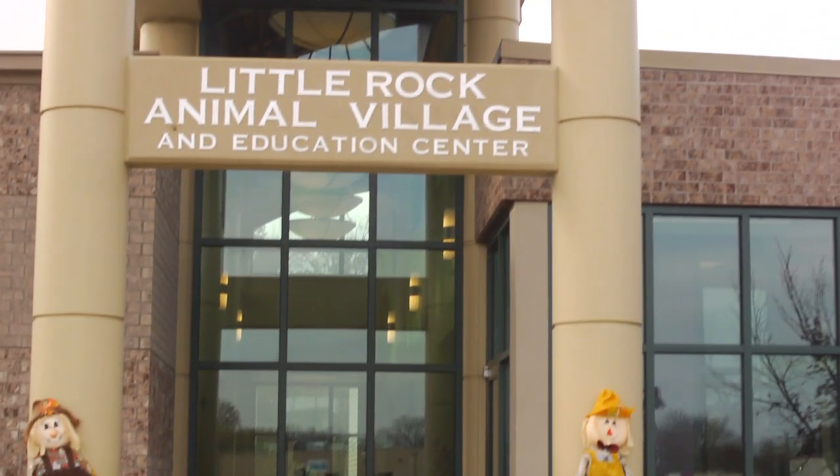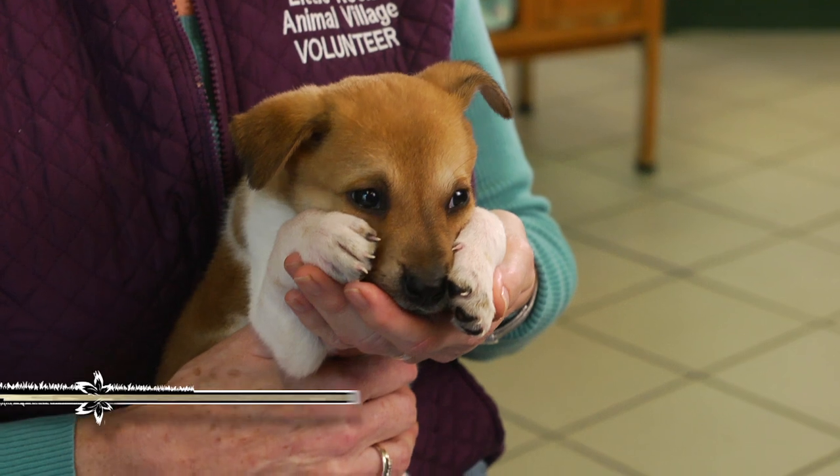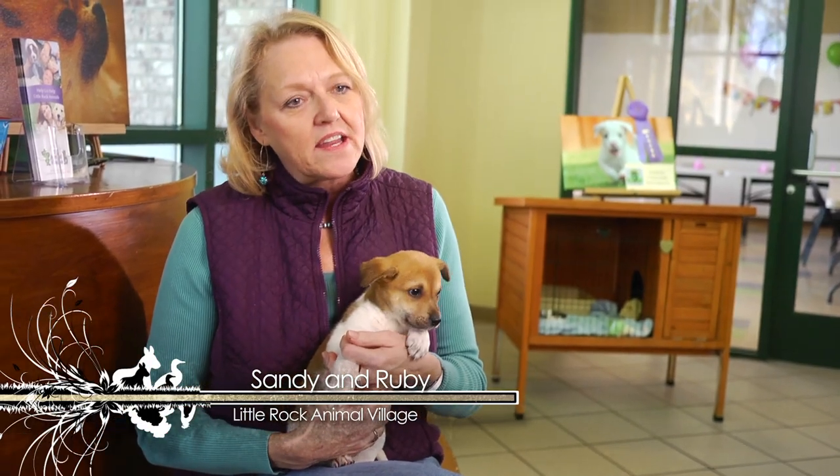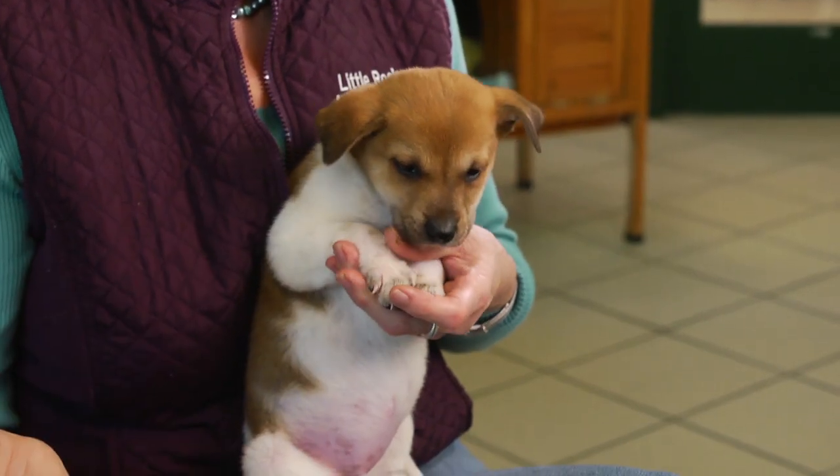I'm Sandy. I'm a volunteer here at the Little Rock Animal Village and this is Ruby. I come out every Saturday, help take pictures for our pet finder list, and then I assess dogs for the rescue wagon.